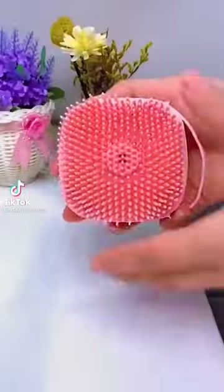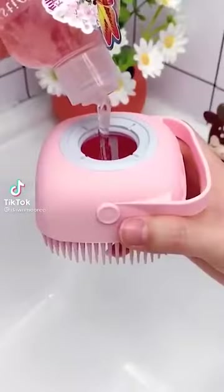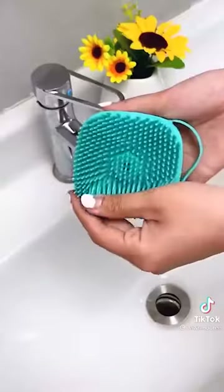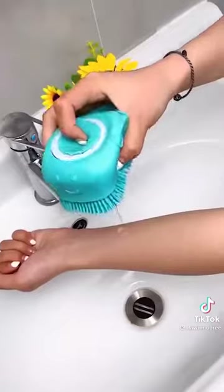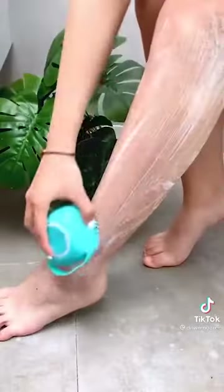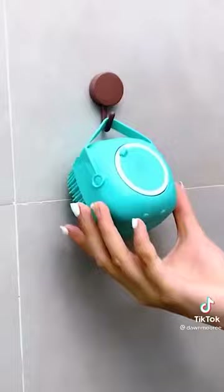Shower must-haves from Amazon. I am obsessed with these new silicone facial and body brushes. Say goodbye to loofahs that are constantly falling apart and holding tons of bacteria. These silicone brushes can be thrown right in the top rack of your dishwasher for easy sanitizing. They're great for exfoliating, and the finger band and anti-slip design make them easy to hold.